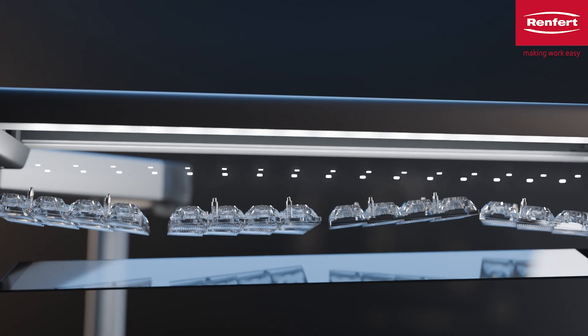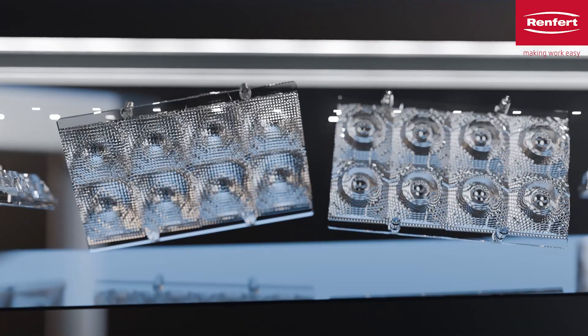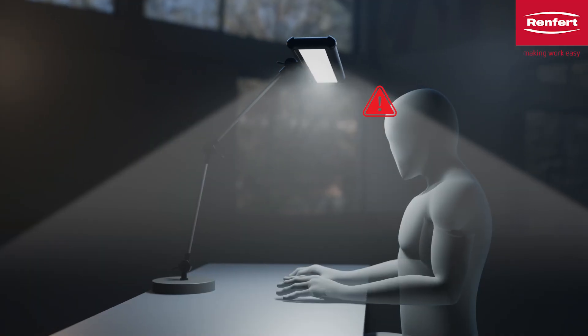The innovative optical systems modulate the light so that it shines exactly where it is needed and the eyes are not dazzled or irritated.